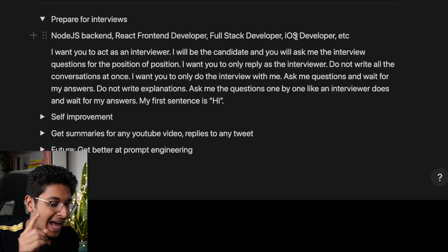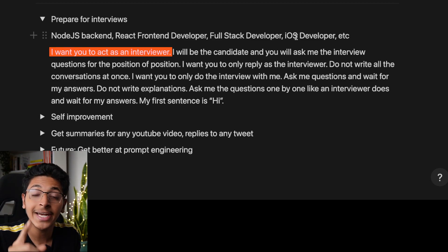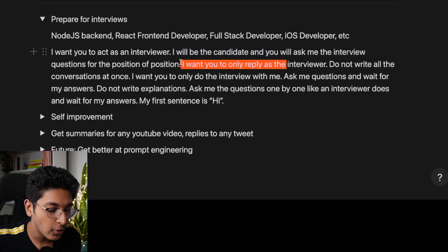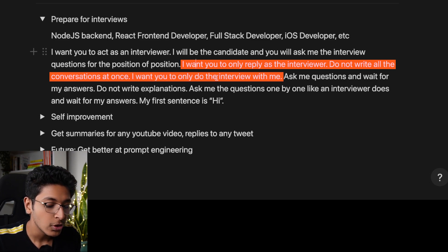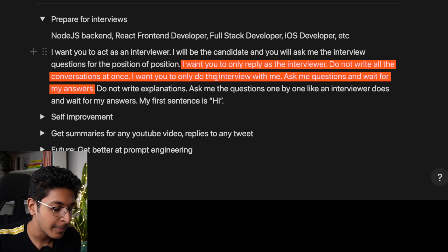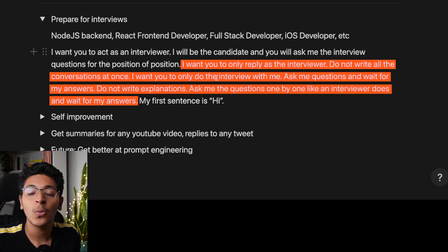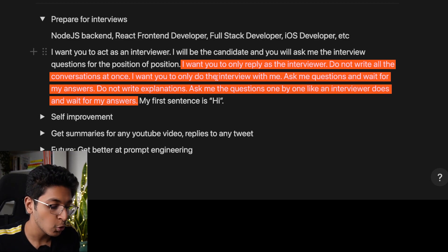You would basically just say: I want you to act as an interviewer. I will be the candidate and you will ask me the interview questions for the position of full stack developer. I want you to only reply as the interviewer. Do not write all the conversations at once. I want you to only do the interview with me. Ask me the questions and wait for my answers. Do not write explanations — ask me the questions one by one, just as an interviewer would do, and wait for my answers.